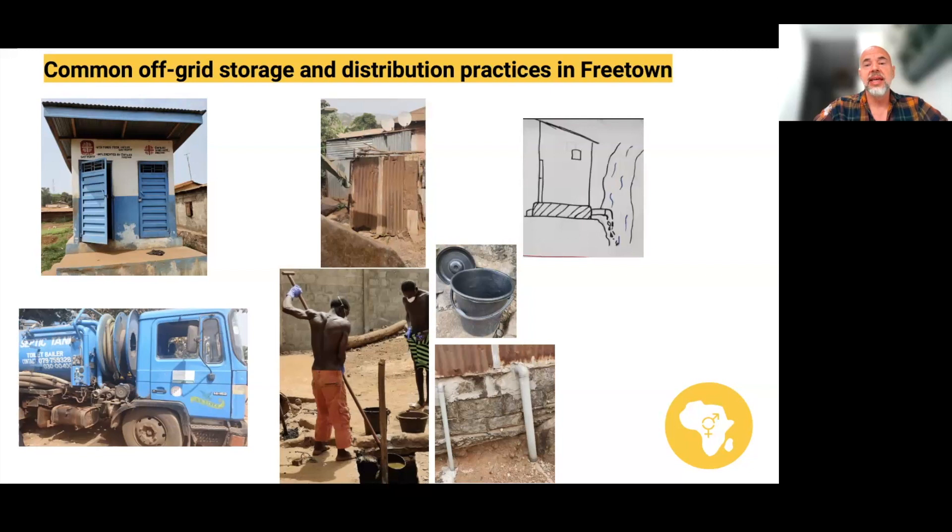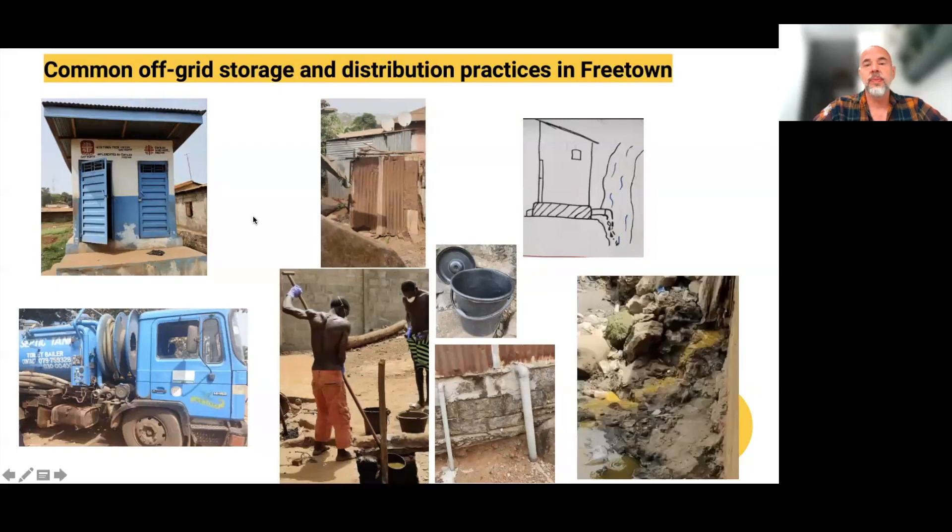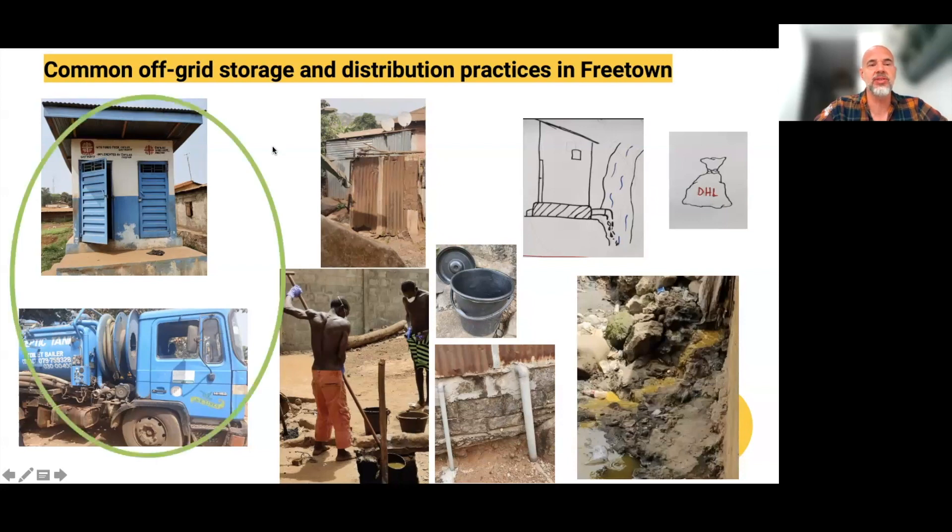Other practices include what are called hanging toilets — latrines that don't have a pit but empty directly into the stream. There are also what are called flying toilets in Freetown, called DHL after a delivery company, where people put faeces in a plastic bag and throw it away. So these are some of the most common practices.